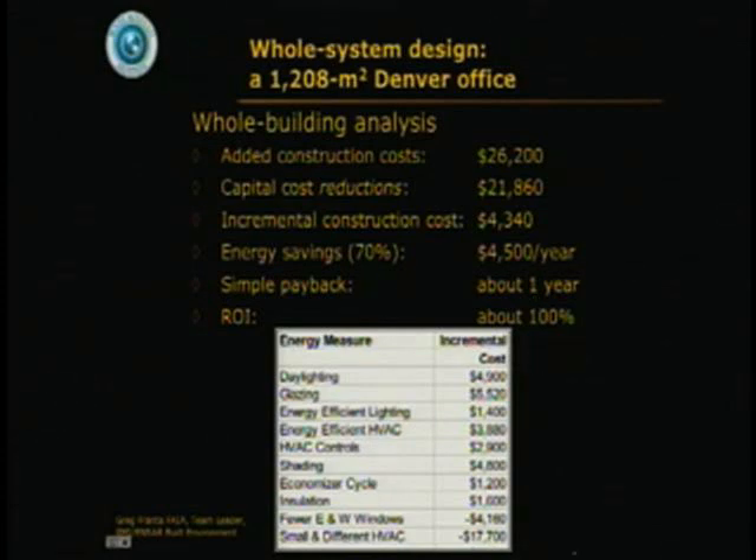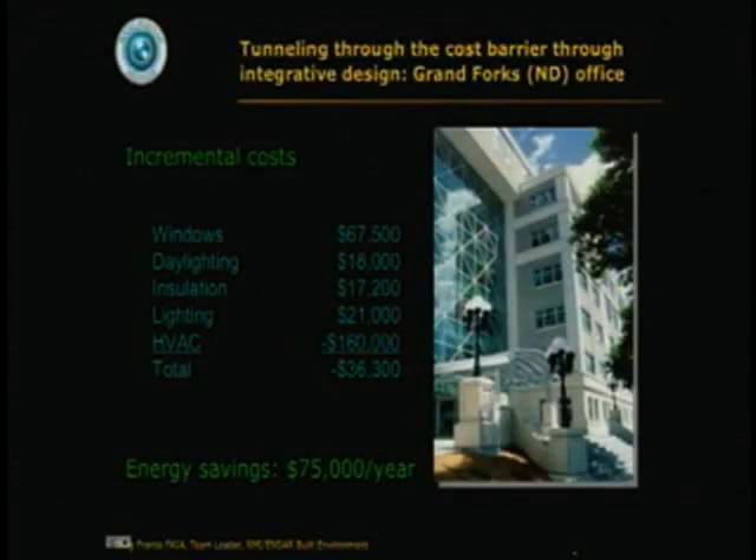Or in another building in a cold climate — Grand Forks, North Dakota — a $160,000 saving on heating, ventilating, and air conditioning equipment more than paid for all the other improvements, so the building was $36,000 cheaper than normal to build and saved $75,000 a year worth of energy.